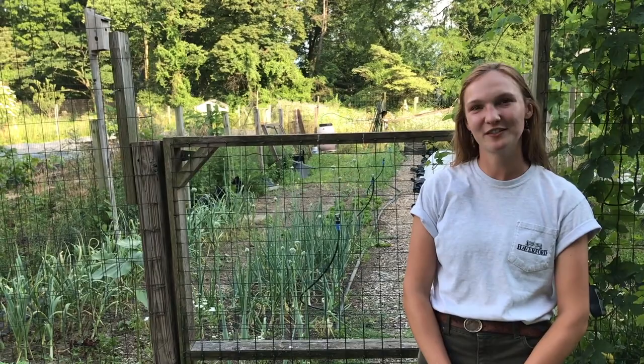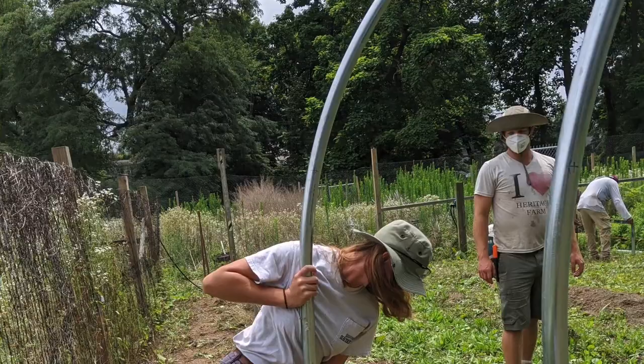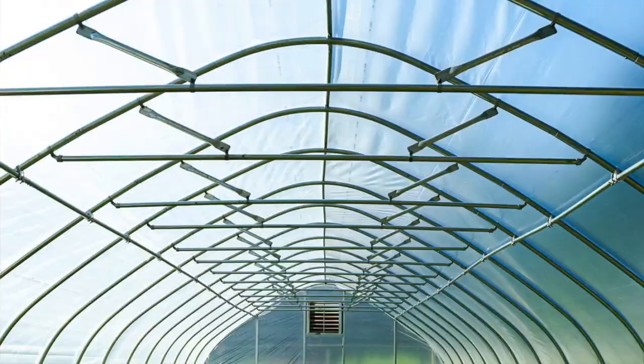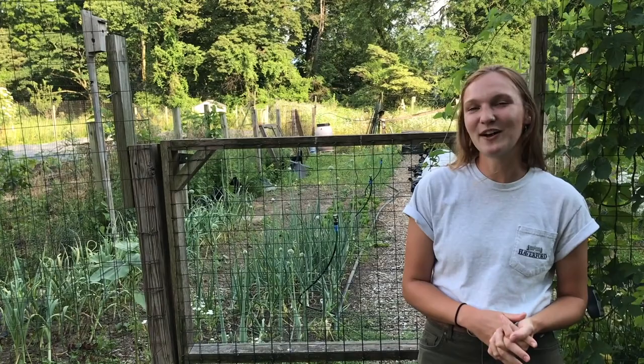We recently secured a plot in the Haverford Community Gardens, where we're going to be able to construct a new high tunnel, which will allow year-round growing here at the Haver farm. A high tunnel is essentially a movable greenhouse that regulates temperature, pests, and water levels to really achieve maximum yield. We're really excited for it to extend the growing season. Check back in with us this fall, and hopefully we'll have a video up about our adventures at the high tunnel.